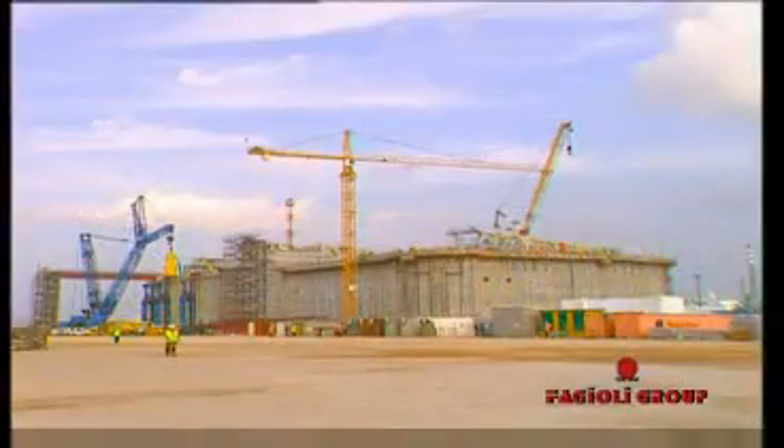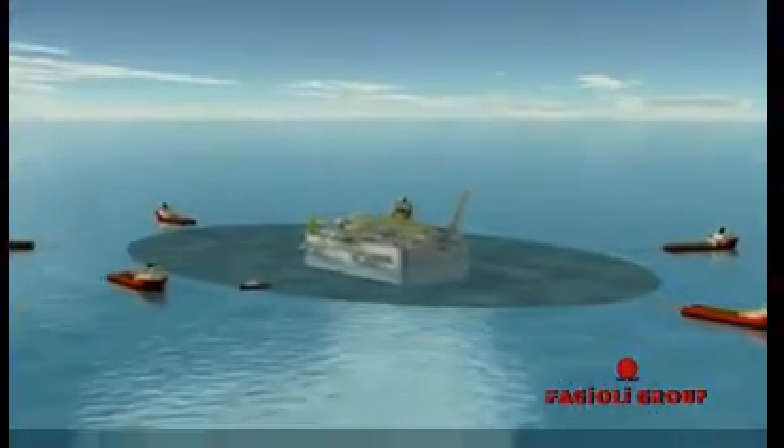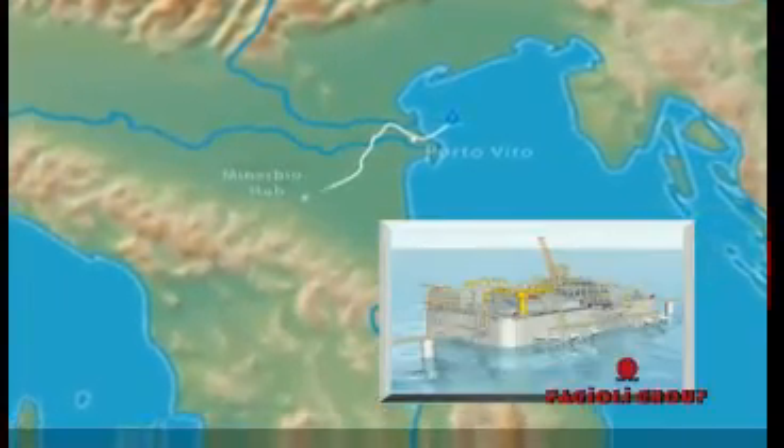Fagioli supported the Adriatic LNG project, the first concrete offshore LNG receiving and re-gasification terminal, installed in the Adriatic Sea, 15 kilometres from the Po River in Italy in a water depth of 28 metres. The terminal delivers energy to the Italian National Gas Pipeline System via the Adriatic Coast, providing approximately 10% of the country's entire gas supply.